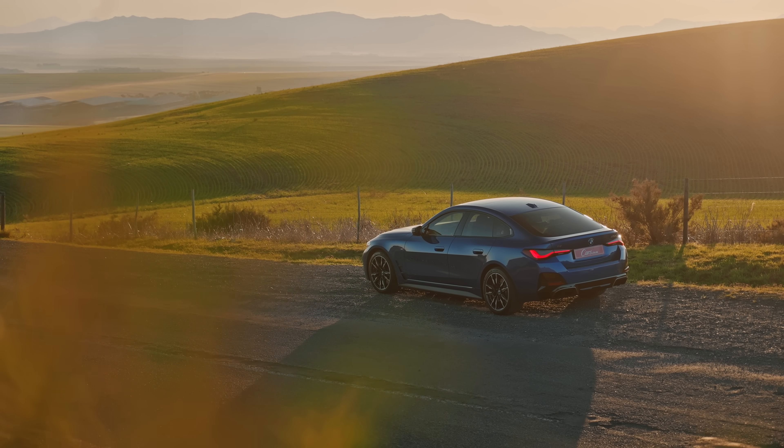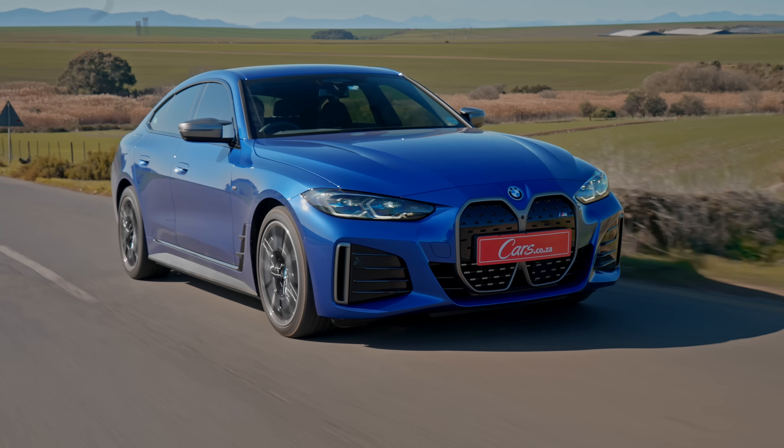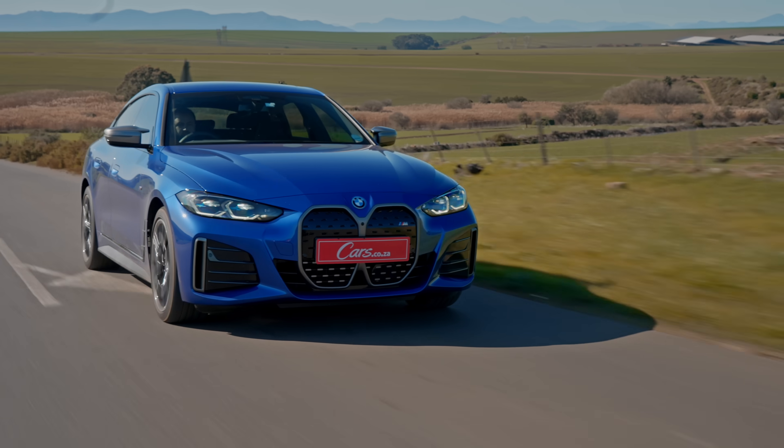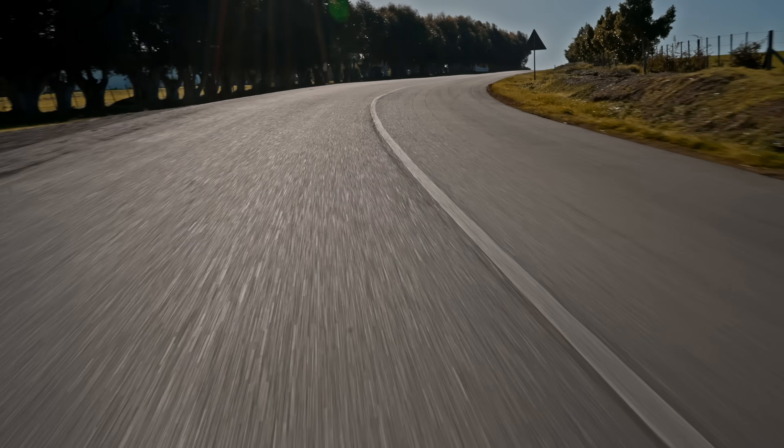Everyone knows it's pretty obvious that electric cars are fast. It's not difficult for an electric car to be fast — but can electric cars be enjoyable to drive? Can you get the chassis dynamics and the feel and the steering feel to a point where a driver looking for a rewarding experience from their sports car will feel satisfied?